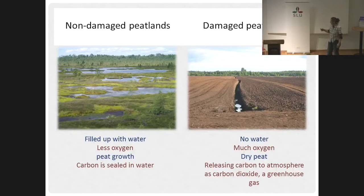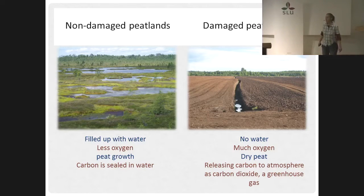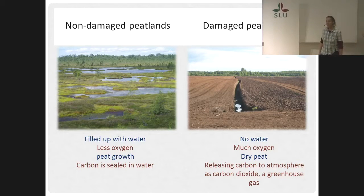So, when it comes to any peatland use, the peatland will be damaged. The moist peat body will move on to a dry peat body — there is no more water in those kinds of landscapes. We have lots of oxygen, and the carbon that was stored here under the water is now exposed to the atmosphere and will be emitted as carbon dioxide, a greenhouse gas.